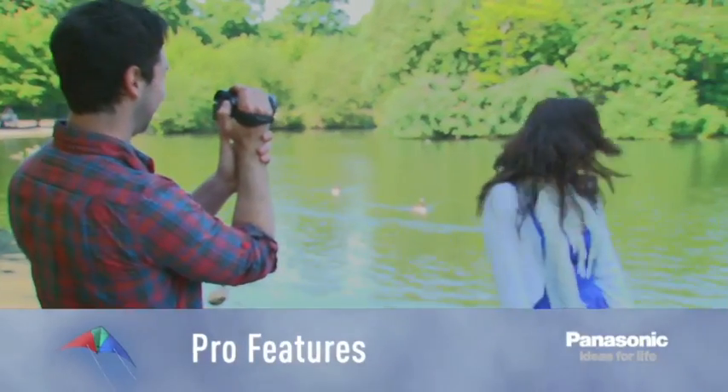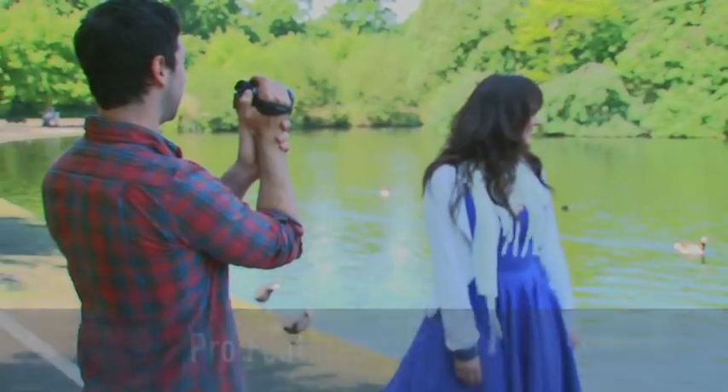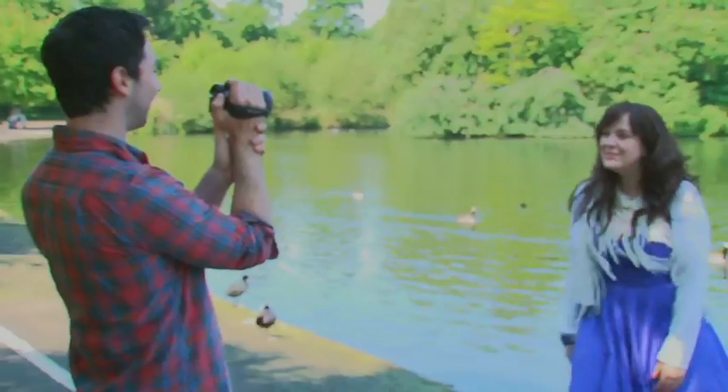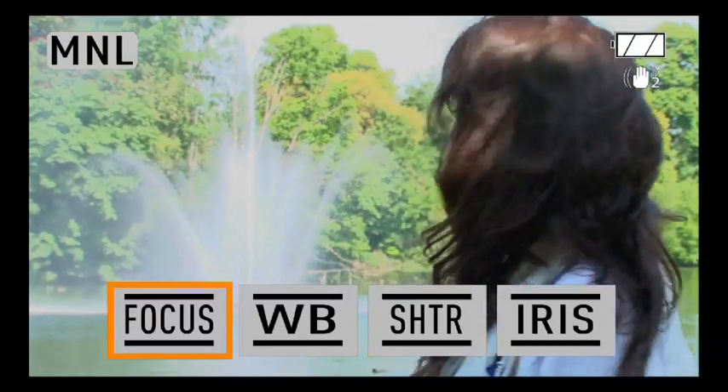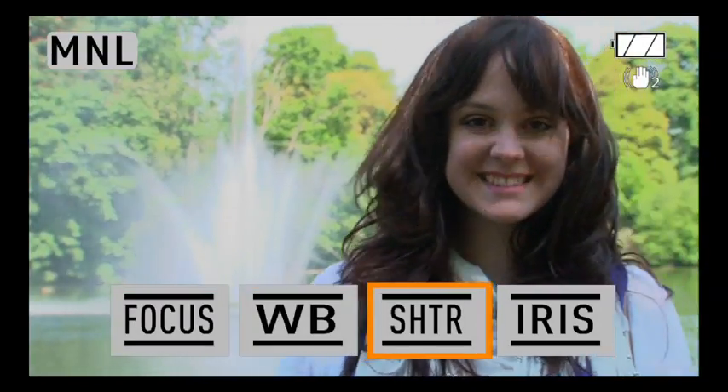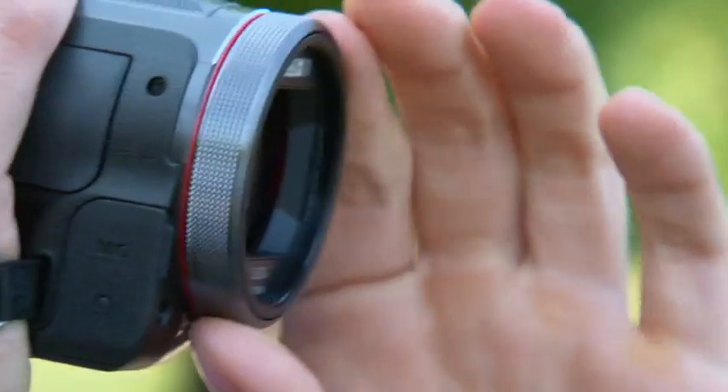As you get more competence as a cameraman, you'll want to be able to control the camera's features manually. The TM700 allows you to control the camera's zoom, focus, white balance, shutter speed and iris, with the manual ring on the front of the camera.